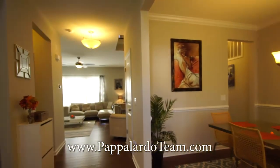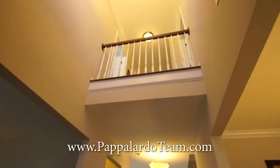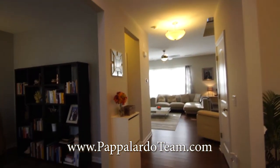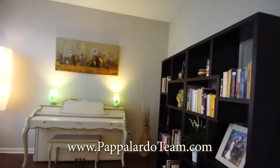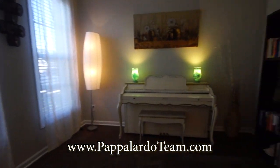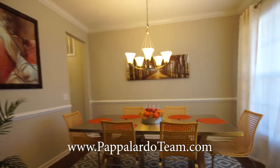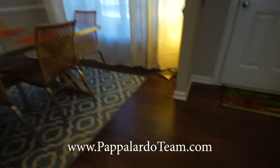Entering through the front door, we come into this nice two-story entryway. Immediately to our left we have a living room, used as an office and music room. To the right we have the dining room — it's nice and bright with some chair rail. We've got hardwood floors throughout this first level.